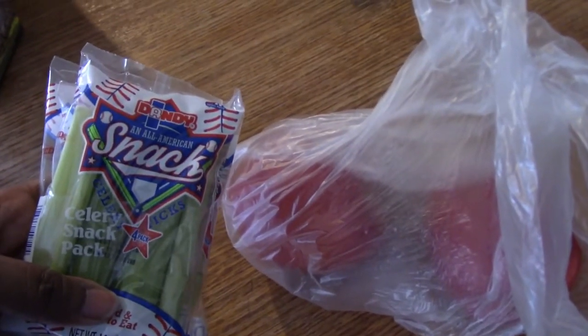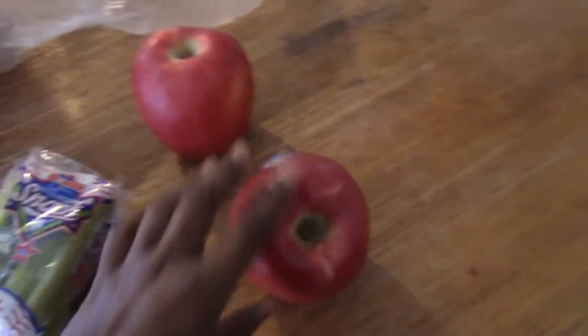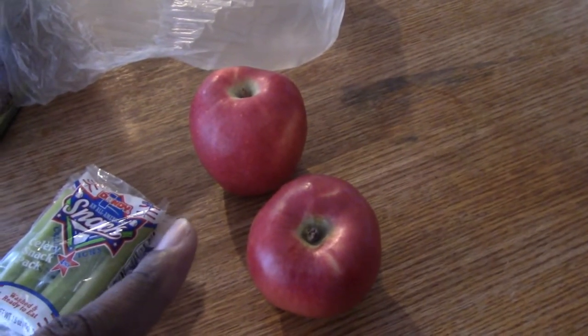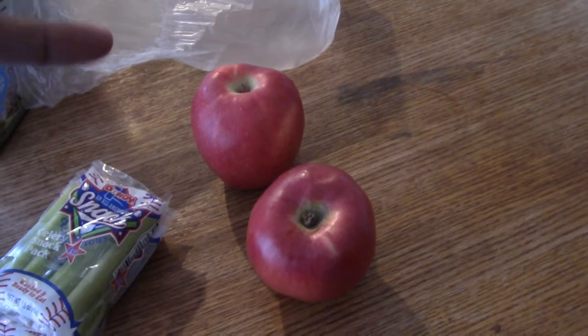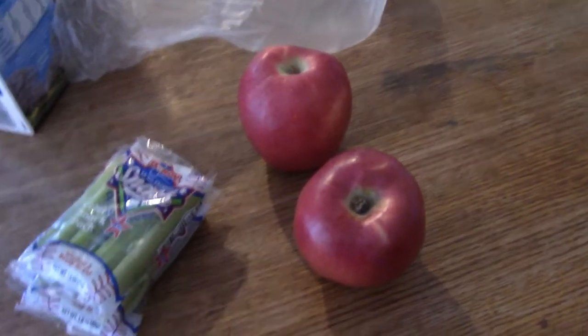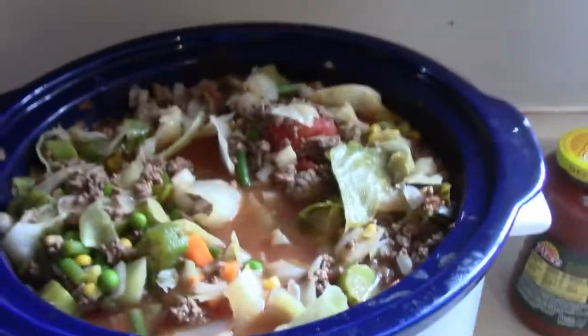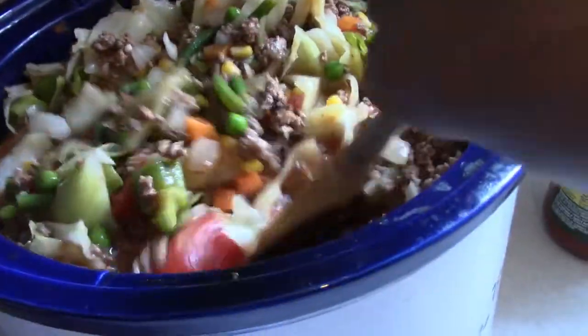For snacks I have some celery that I'll dip in ranch dressing or peanut butter, and some apples that I'll slice and eat in the morning after my smoothie, or in between meals. I also wanted to show you what the soup looks like now — it's looking really good. I wish you could smell through the camera because it smells absolutely amazing.